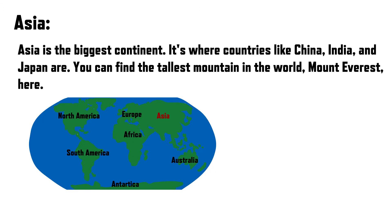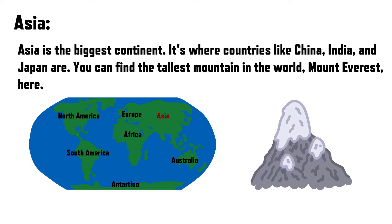Asia is the biggest continent. It's where countries like China, India, and Japan are. You can find the tallest mountain in the world, Mount Everest, here.